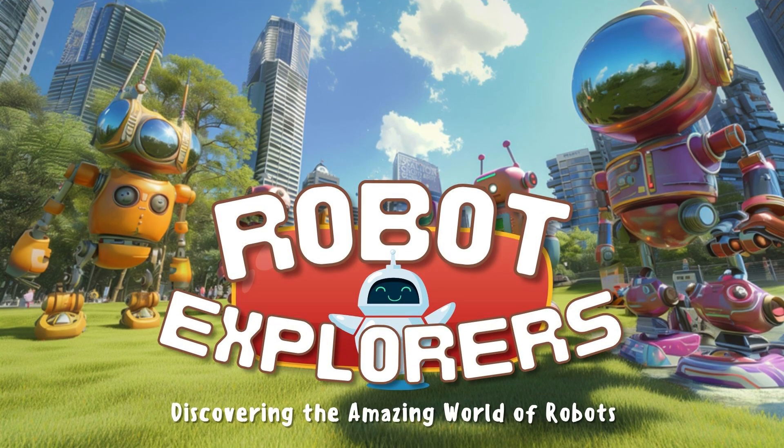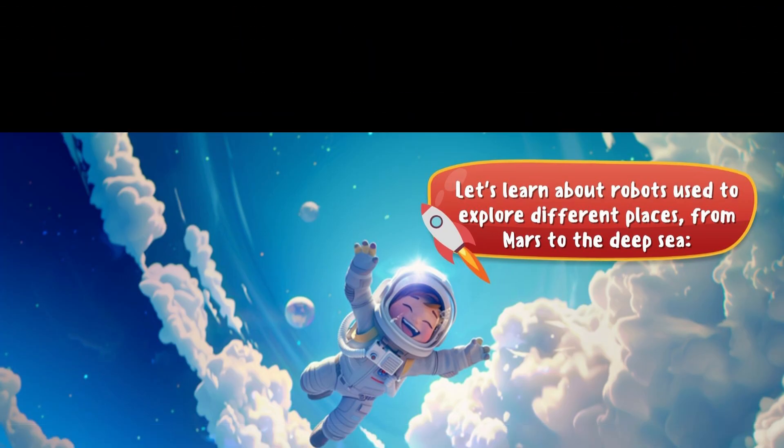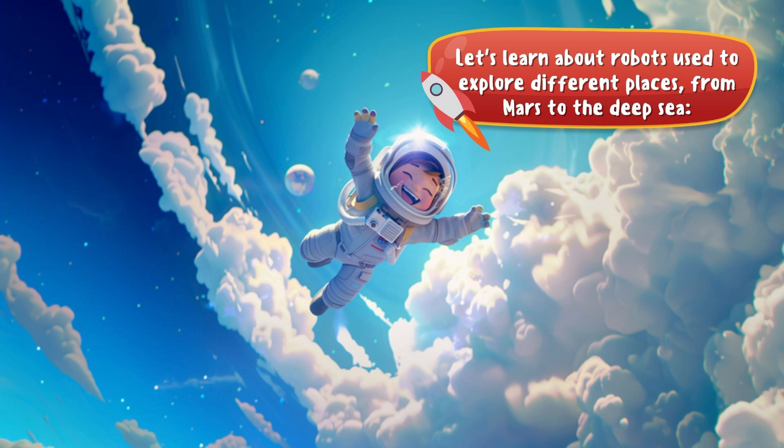The Robot Explorers! We are going to discover the amazing world of robots. Robots are like special helpers that can go on big adventures. Let's learn about robots that are used to explore different places, from Mars to the deep sea.